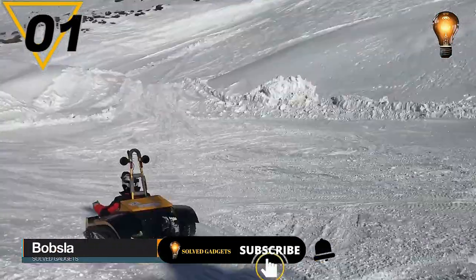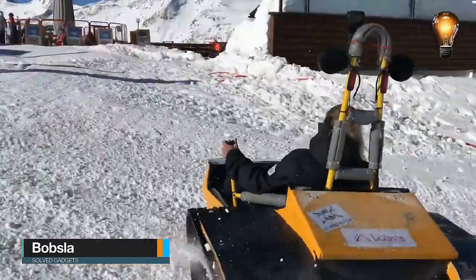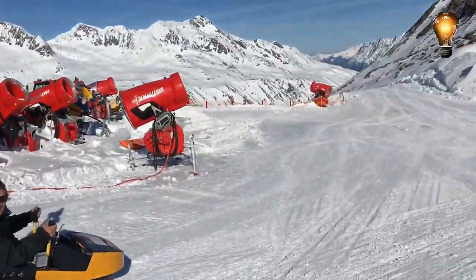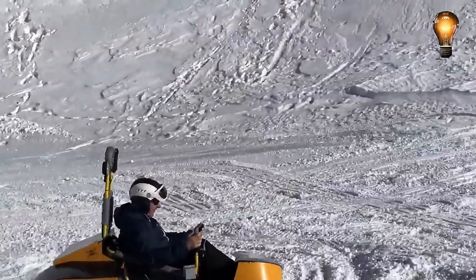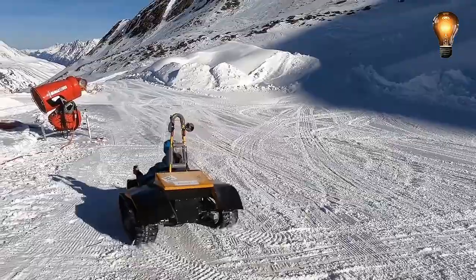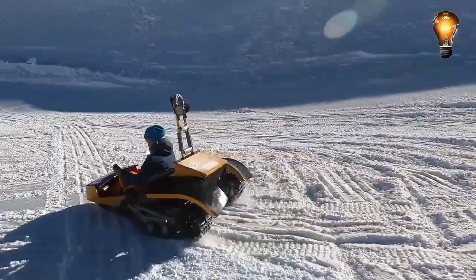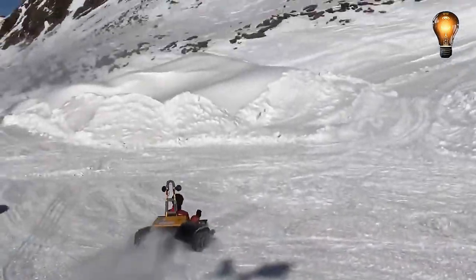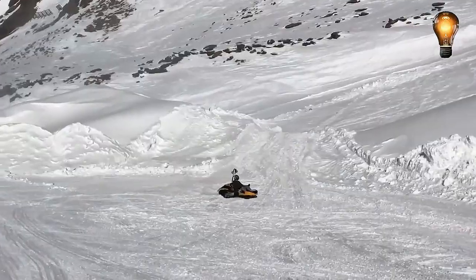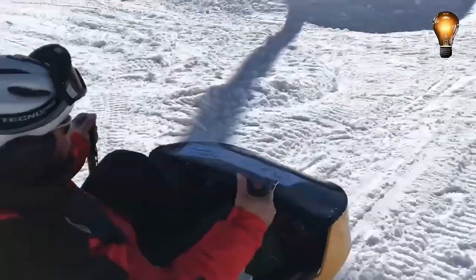This is the Bobsla. Users should absolutely check out this product if they want freestanding, fully functional vehicles created especially for snow. The Bobsla is a fantastic, ingenious automobile that combines the features of a snowmobile, sledge, and go-kart in one. Its 12-kilowatt power station, made up of two motors, powers track components that move the Bobsla, enabling it to accelerate up to approximately 30 kilometers per hour.